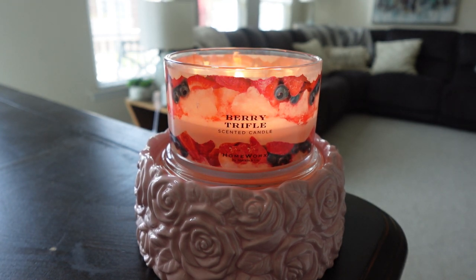Hey everyone, happy Thursday! It's Connor here for one last candle review of the day. We're going to be talking about Hallmark's Berry Trifle. If you missed it from earlier, I did a review on Hallmark's Blueberry Cheesecake — definitely check that out. These candles complement each other really well. Also, my mom is in the background doing some gardening on the porch, so don't be scared!